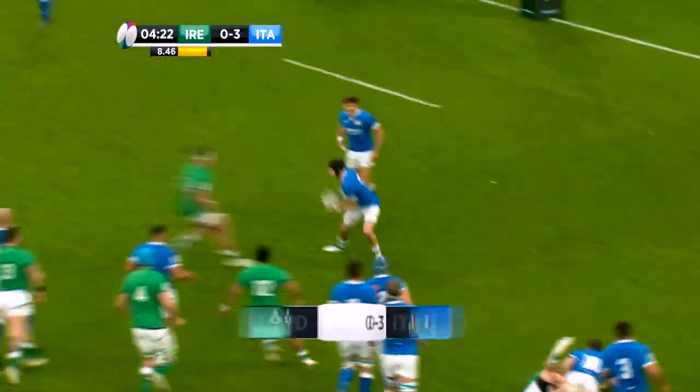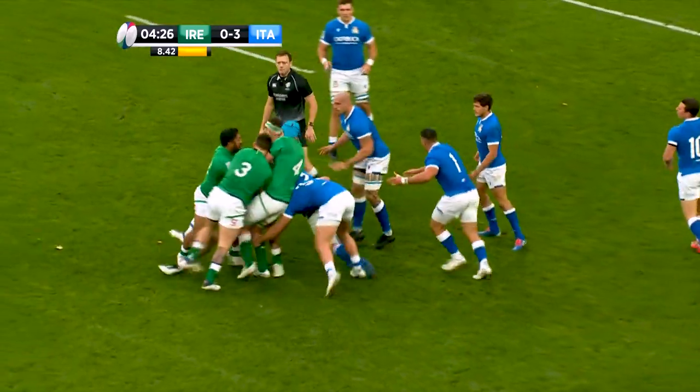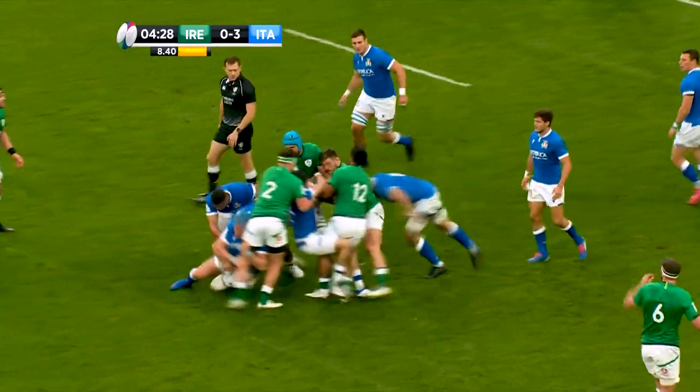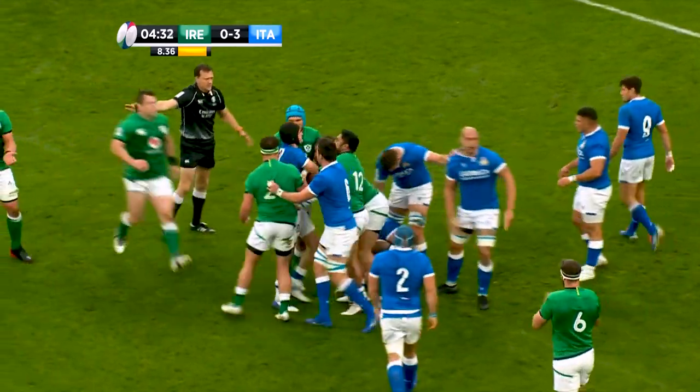Love it or hate it, the choke tackle has made its way into the toolbox of many rugby teams. Whether you're playing in the Rugby World Cup or for your local club, it's probably being utilized in some way or another.